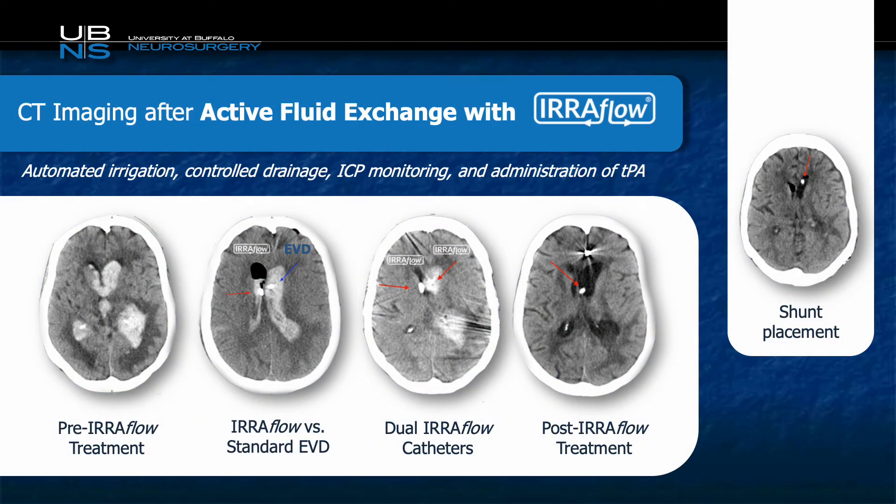As hinted at in the previous slides, you can see the progression and comparison of the Iriflow catheter to the standard EVD. The initial pre-treatment image is on the left. The second image, going from left to right, demonstrates quite substantial clearance via the Iriflow catheter, but almost no drainage or clearance of the blood by the standard EVD catheter. The third image shows just following the placement of the second Iriflow catheter on the left, and the fourth image on the right is our post-treatment image, showing substantial improvement from the initial.